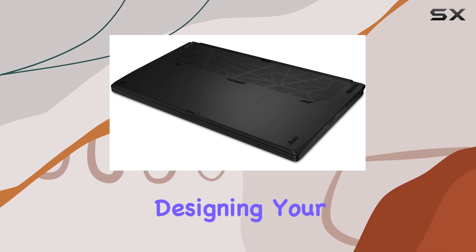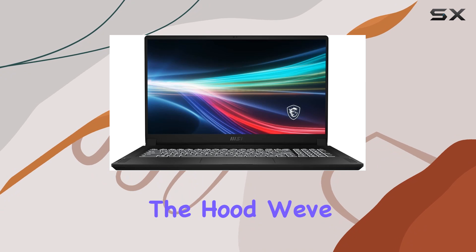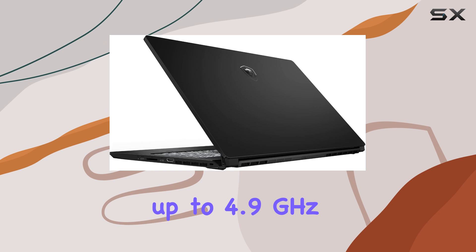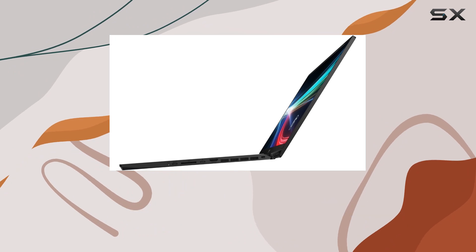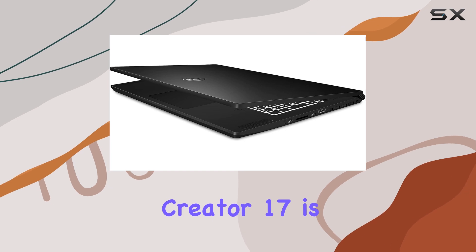Perfect for designing your next project or diving into intense gaming sessions. Under the hood, we've got an 11th gen Intel Core i7 processor packing eight cores that can boost up to 4.9GHz. This means seamless multitasking and handling even the most demanding applications with ease.